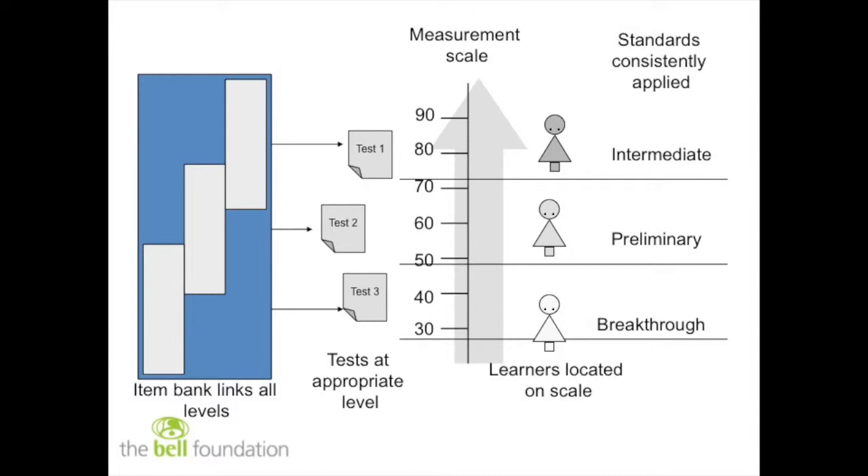The easiest way to present this is to show you the model that we use for constructing exams and tests at Cambridge Assessment. It's called item banking, and it's the operational side of doing IRT — item response theory. We start with an item bank containing items which cover all of the levels we're interested in. They're overlapping, and we've achieved that through pre-testing so that we've been able to compare things through pre-tests with overlapping items. Our item bank has one scale that runs from top to bottom — there's the measurement scale. You can think of it like a thermometer, and it's defined by the items in the item bank.